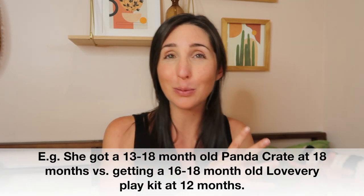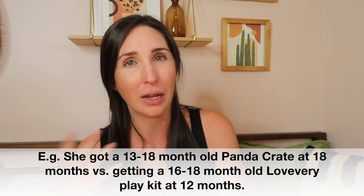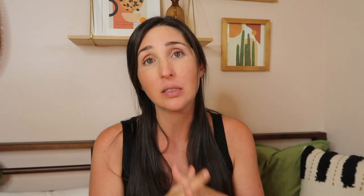I did get the Love Every play kits before my daughter was even born. Other than the first one or two, I always introduced Love Every play kits about two to six months before they suggested, based on my child's accurate birth date. My daughter got earlier exposure to Love Every ones and was always on the tail end of Panda Crate ones. However, my experience with the Panda Crate has been pretty consistent with the comments I've gotten and my own research.